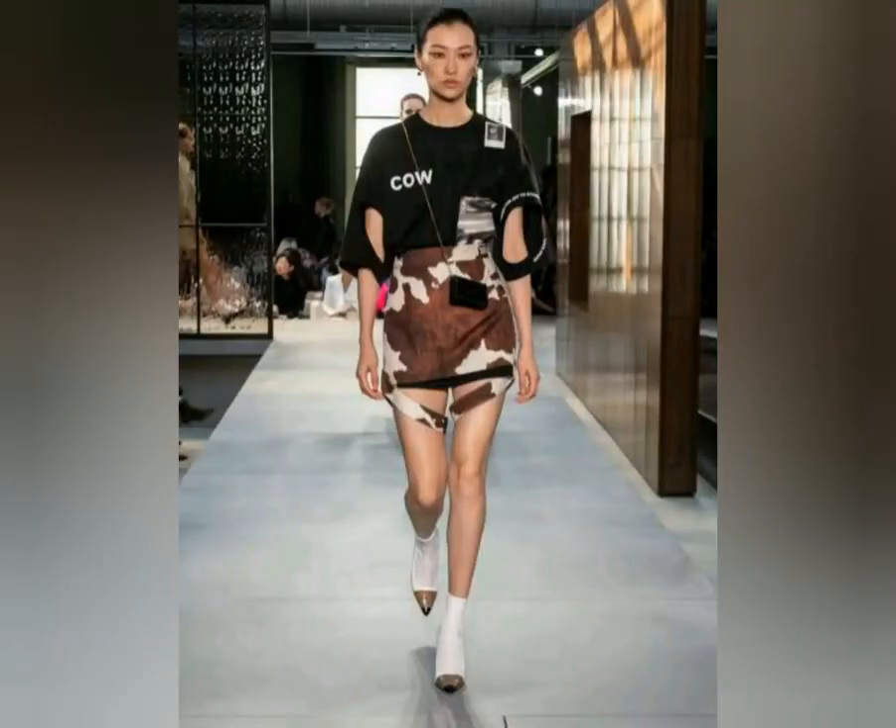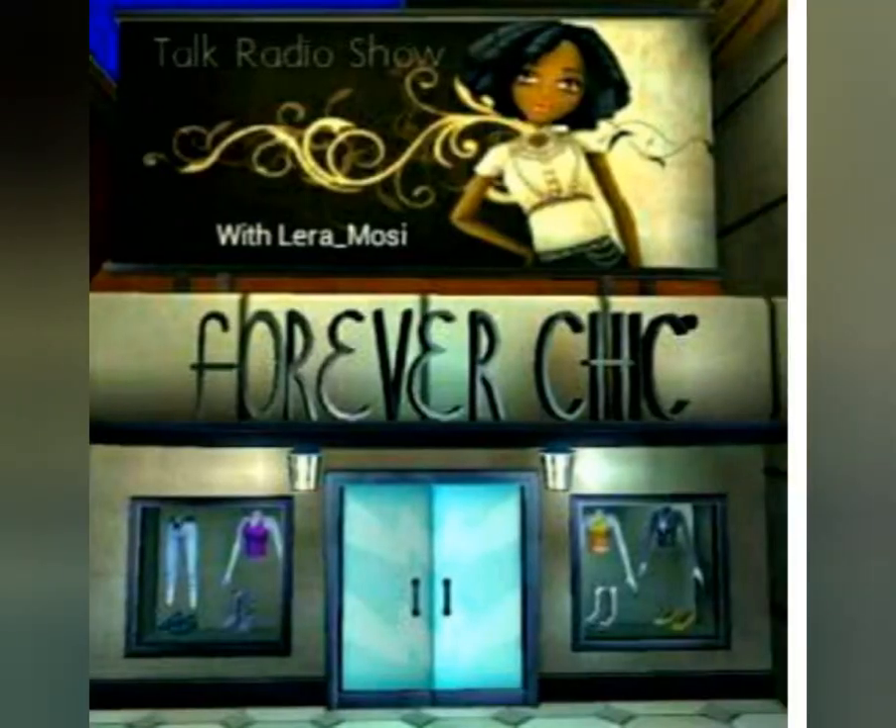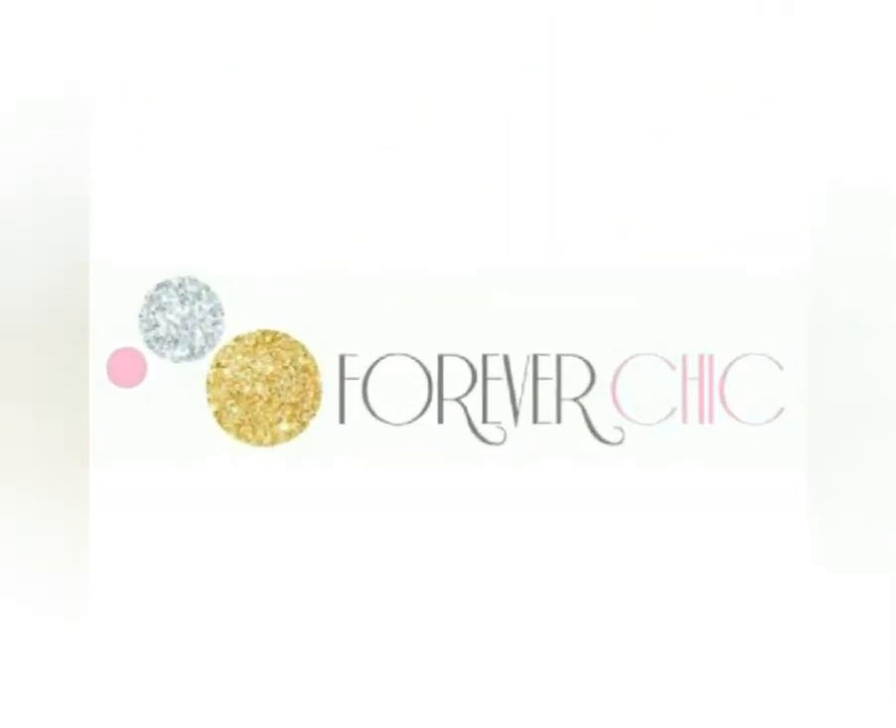Shout out to my girl Kalana Barfield for that awesome style pic of the day with the cow print skirt. It just looks so fabulous on her and she picked the right mixture. So I want to talk about the origins of this skirt.